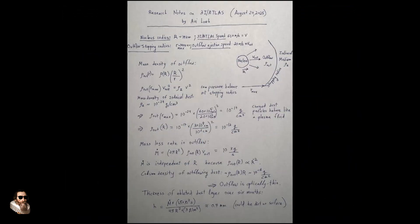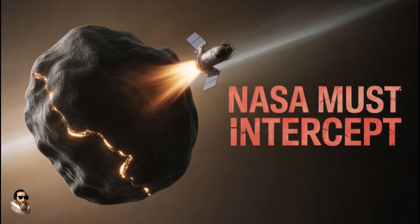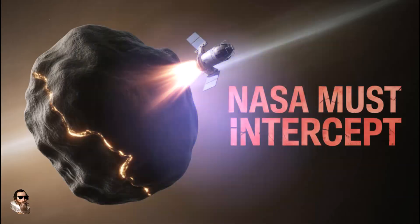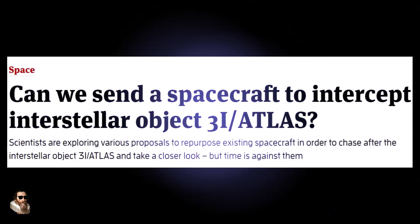Several images show a sunward spike of this object's material, known to astronomers as an anti-tail. Some astronomers have said that this is because planet Earth has crossed the comet's orbital plane, and as a result, material is shedding outwards towards the sun.